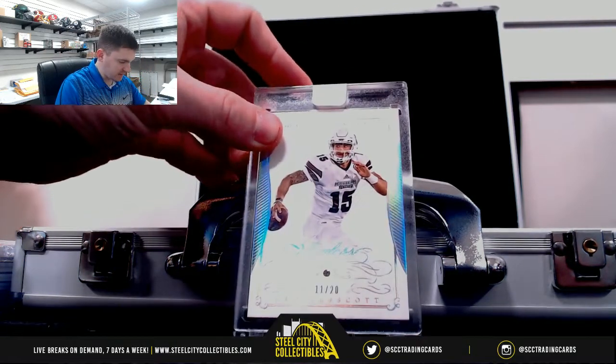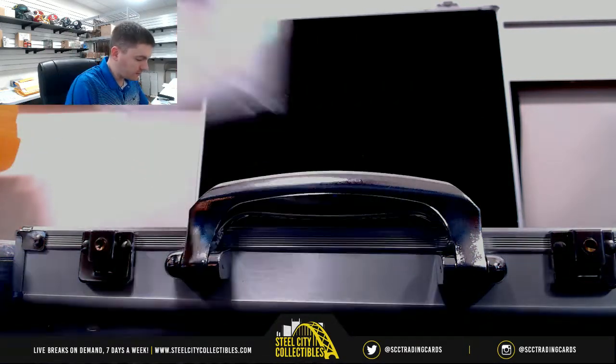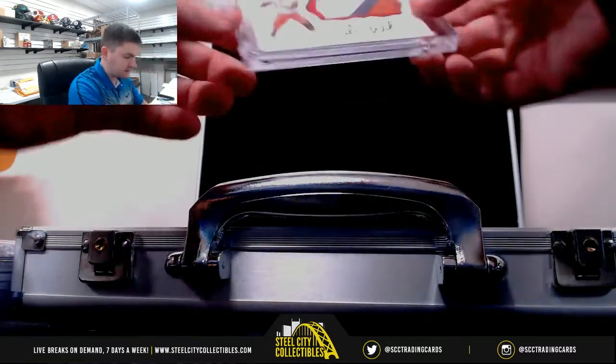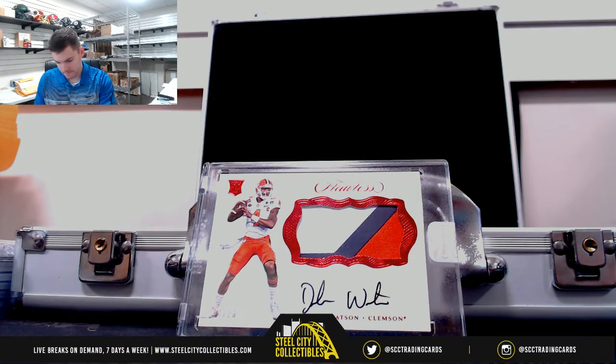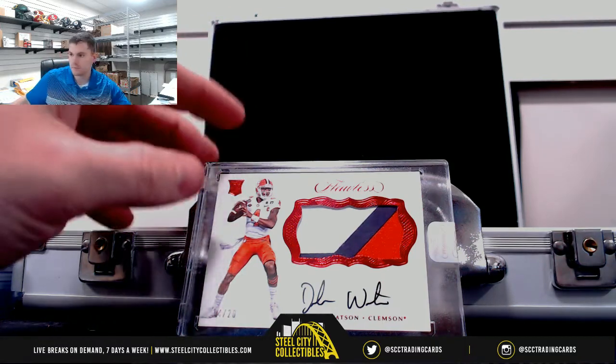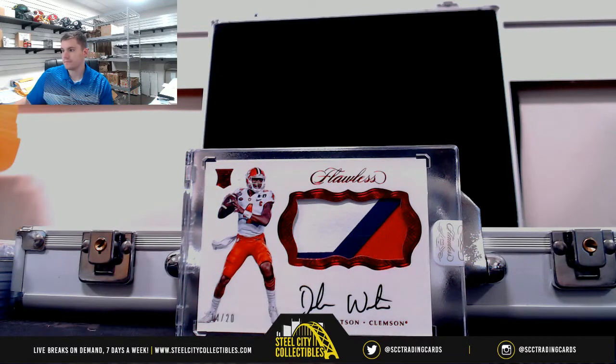Dak Prescott, diamond, eleven of twenty. Deshaun Watson, fourteen of twenty — what makes the box. So I got one of the quarterbacks, so that's always nice.